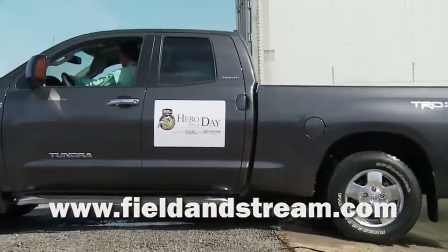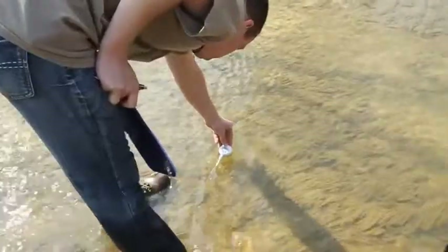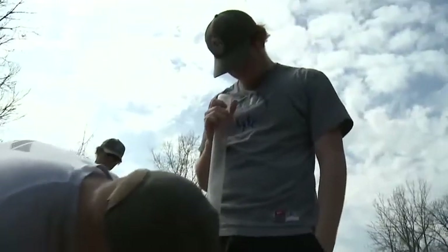Check out FieldandStream.com for volunteer opportunities near you. And join us for our next Hero for a Day project, cleaning up an Ohio River tributary in Harrison County, Kentucky.